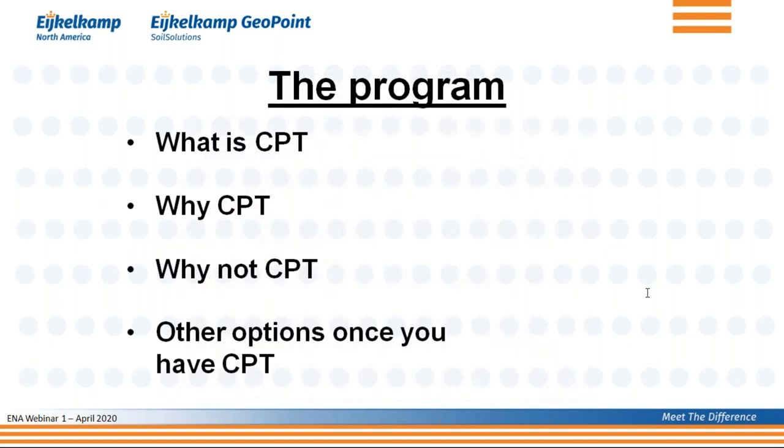So what are we going to talk about today? The title of this first webinar is 'What is CPT?' We will address that in more detail. Then I'll talk about why you would perform CPT, and because I promised not to be biased, also why you cannot or should not do CPT. And finally, we'll discuss other options and additional modules available to enhance your CPT program.